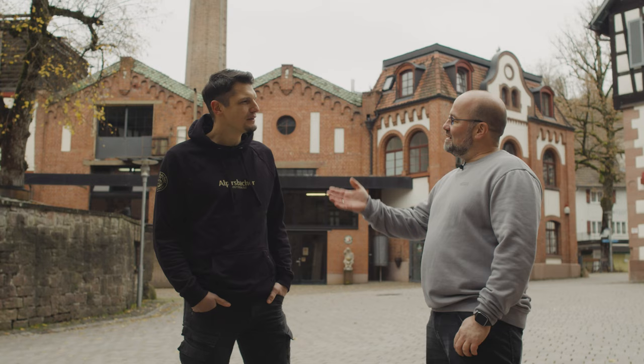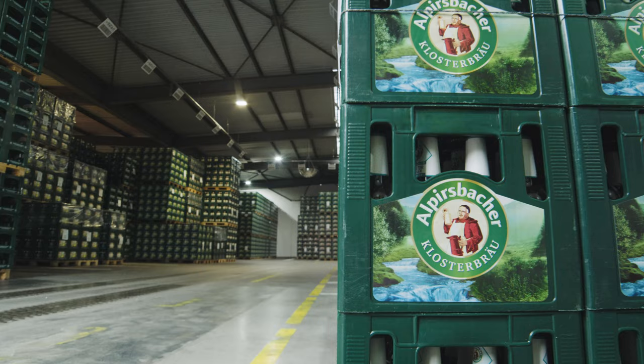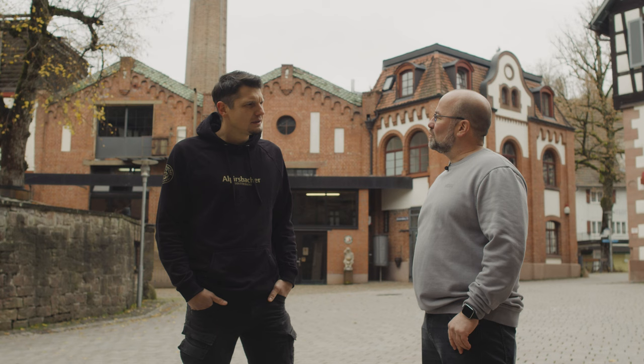Hello, Jürgen. Hello, Stefan. As a long-standing employee at Alpiersbacher Klosterbräu, I am sure you know the brewing processes extremely well. But what exactly is your job? I'm responsible for the QA-QM department. So where does our measurement technology help to make your process simpler or more reliable?